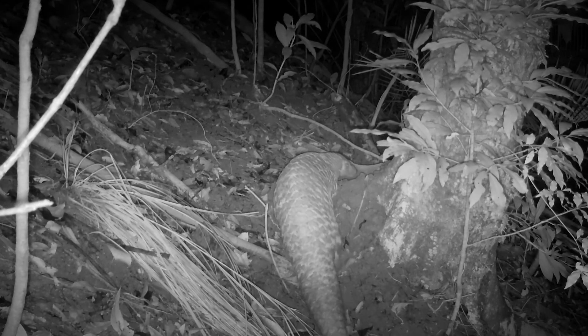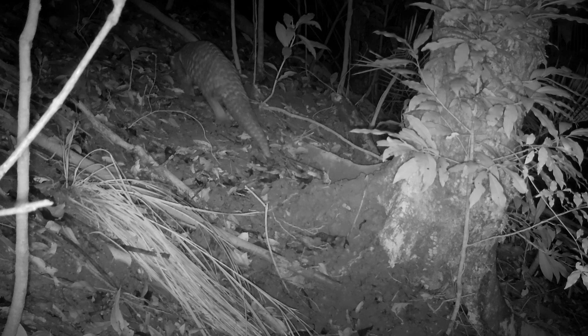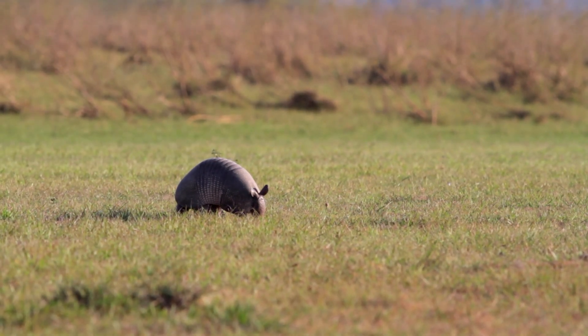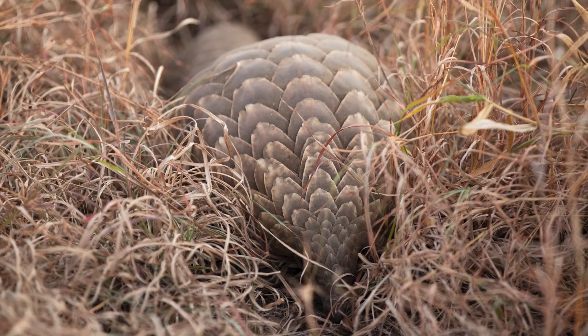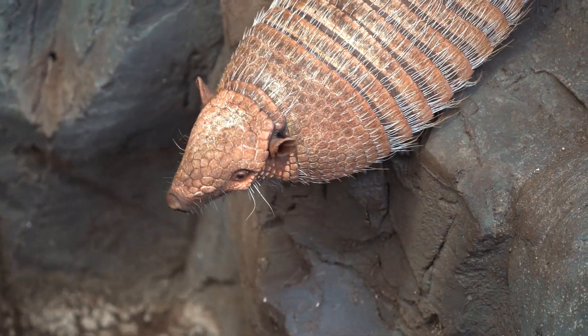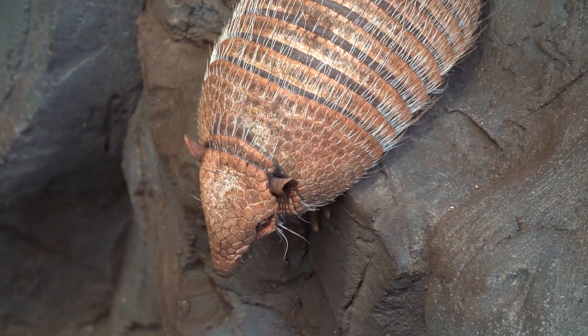When they do move, some species walk on their hind legs with their front claws held up, kind of like a tiny dinosaur doing a cautious stroll. Both animals are extremely solitary — no packs, no colonies, no social drama — just one animal doing its own thing, usually under cover of darkness, sniffing out insects and avoiding predators. They don't want trouble. If something comes for them, they curl up and hope the armor does its job.